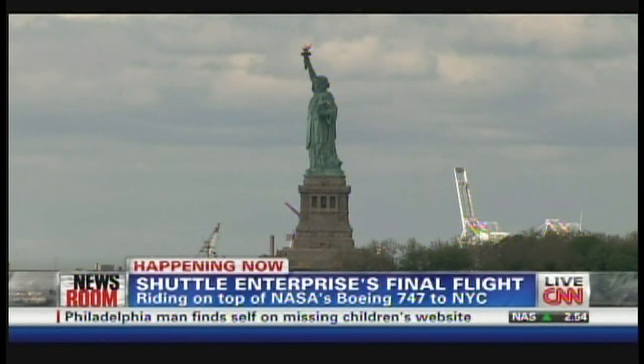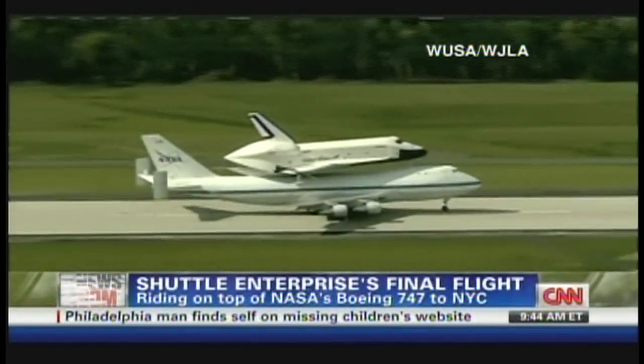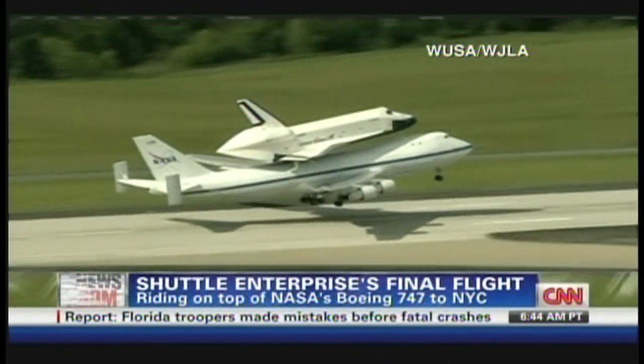Just a couple of minutes ago, it took off from Dulles Airport in Virginia — it was a magnificent takeoff. Reynolds Wolf is here, our meteorologist, and I wanted to talk a little bit about the challenges of flying over the Hudson River in New York. It's really windy there.